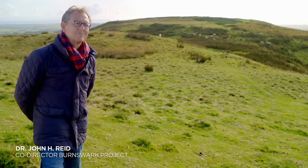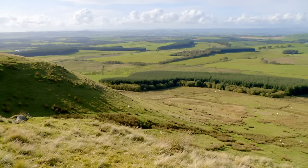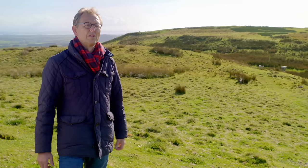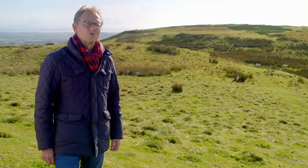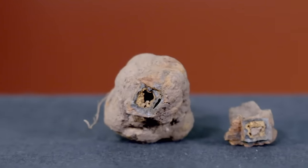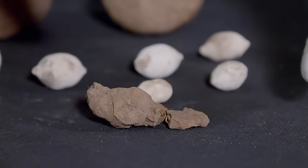There is some sense of foreboding about this hilltop. So what was going on? Why is this hill fort held in the vice-like grip of these two massive Roman camps? Now, the remains of one heavily corroded projectile unearthed at Burns Wark may provide an answer.